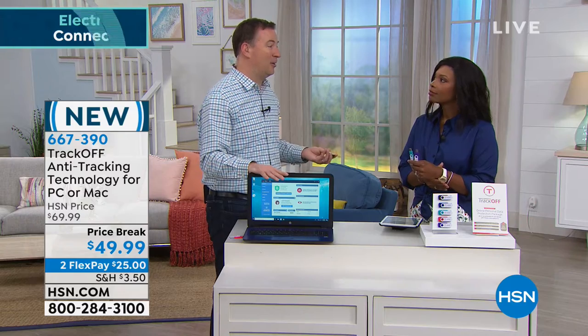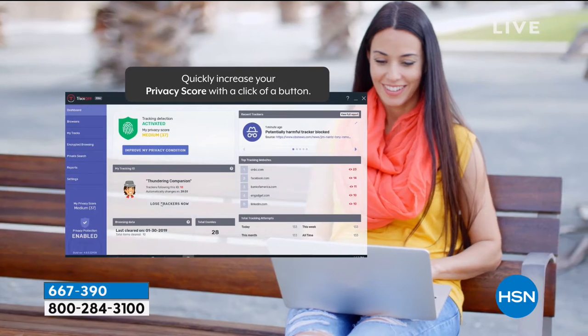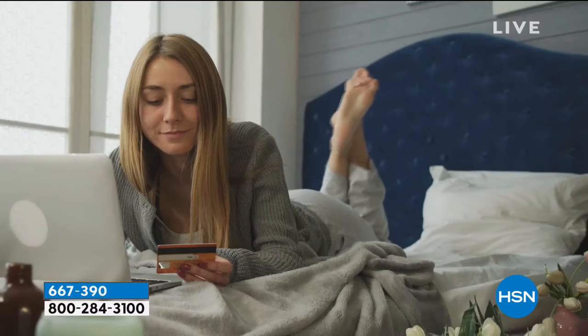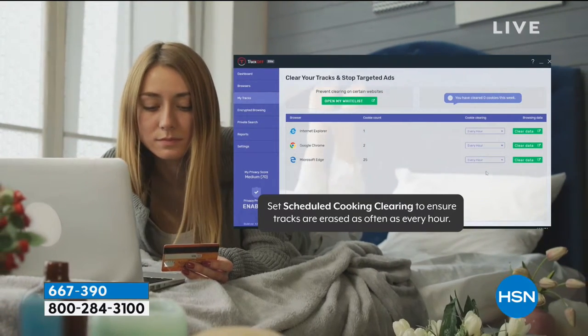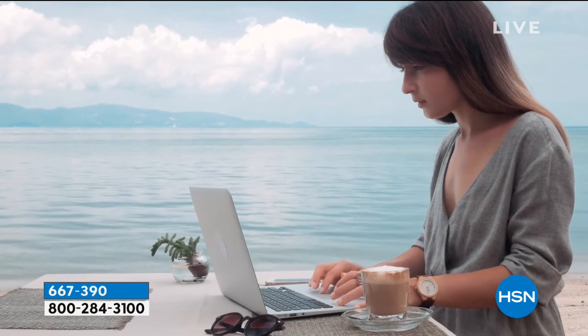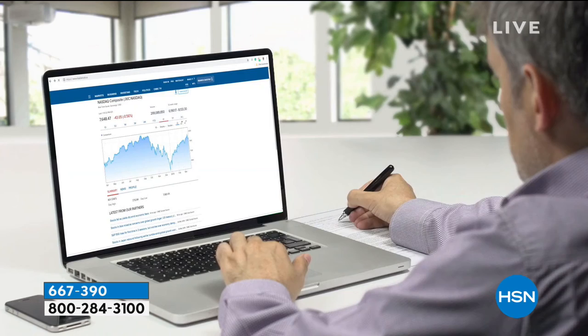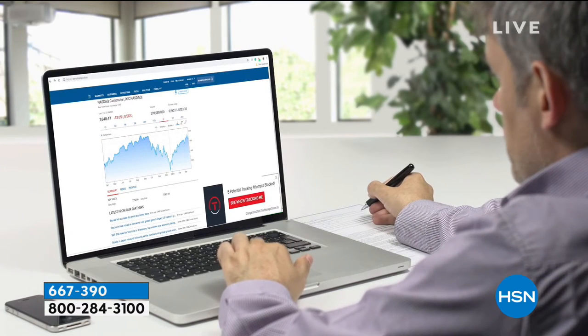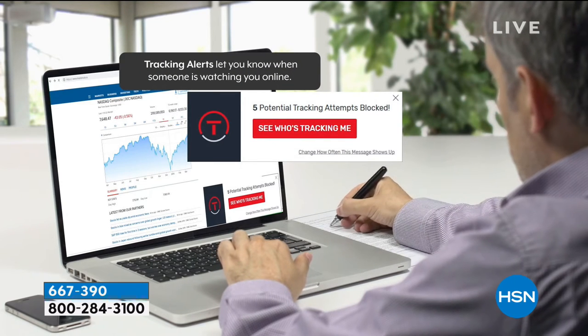Trackers find your information and use it to their advantage — filing false tax returns, getting loans in your name. More and more companies are moving everything online: medical billing, credit card statements, loan applications. So you're putting more and more information online, and in 2016 the government said it was legal to be tracked — giving bad guys three years' worth of legal tracking.